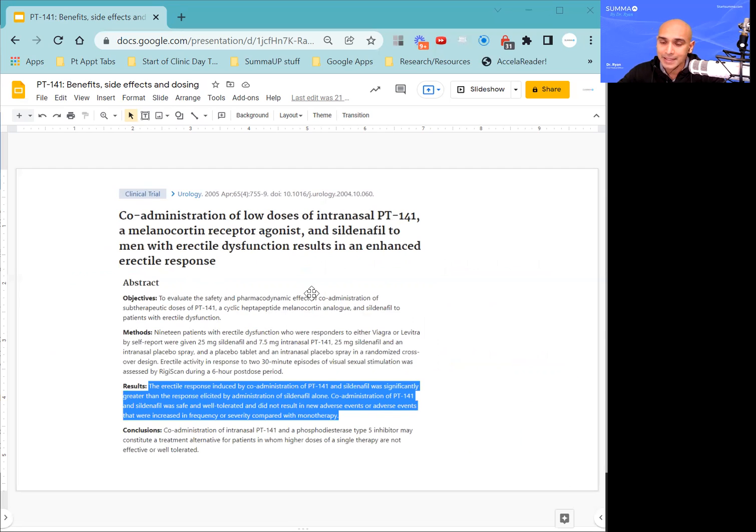Here's an article that looked at the effectiveness of PT-141 in individuals who had erectile dysfunction. Published in Neurology in 2005, it looked at 19 patients with erectile dysfunction who were responders to phosphodiesterase inhibitors — Viagra and Levitra. One group was given 25 milligrams of sildenafil, another group was given 7.5 milligrams of intranasal PT-141, and a control group was given 25 milligrams of sildenafil with an intranasal placebo spray. Co-administration of PT-141 and sildenafil induced a significantly increased erectile response than sildenafil alone, providing a synergistic effect.